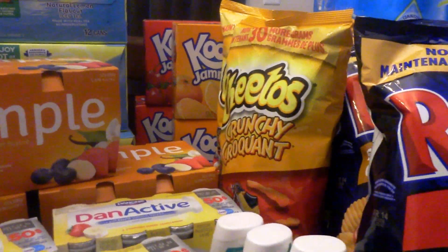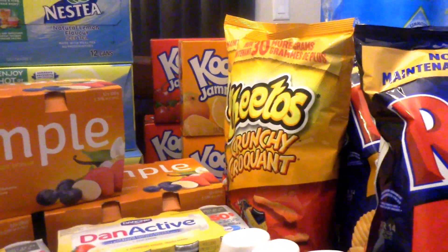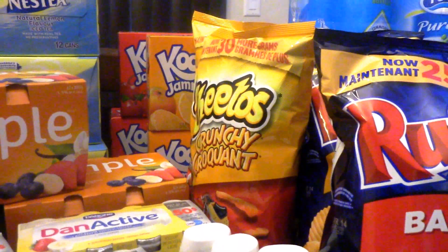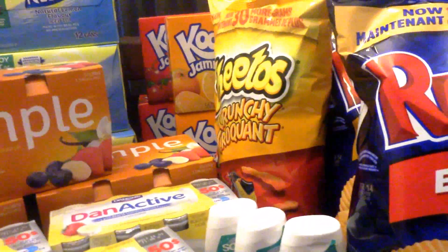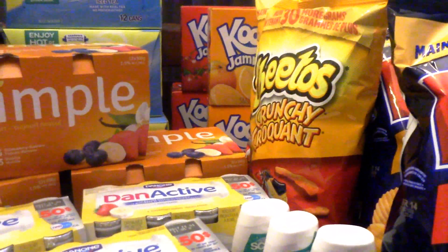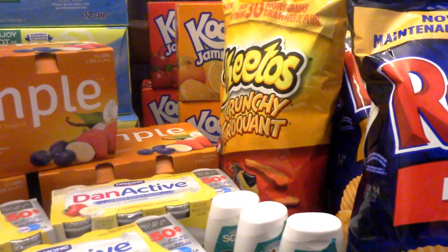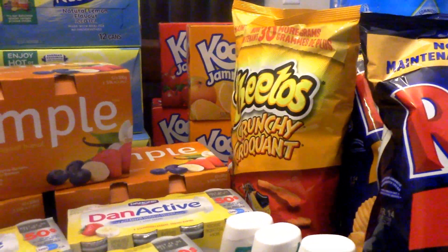Next we have the Kool-Aid Jammers. This is not a great deal, but my kids love this in their lunches, so I bought a few anyway. They're regular $2.97 and they're on for $1.99 this week at Freshco. So I grabbed four boxes, which should have been $11.88. I paid $7.96 for all four.